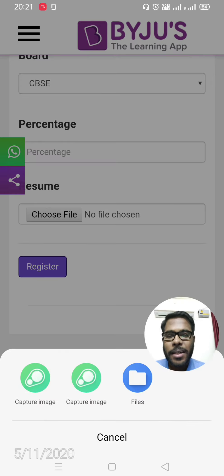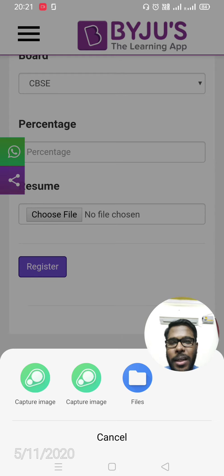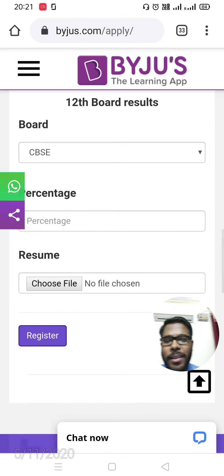Next, click 'Choose File' and upload or browse for your resume on mobile or desktop. Then click the Register button to submit your application.